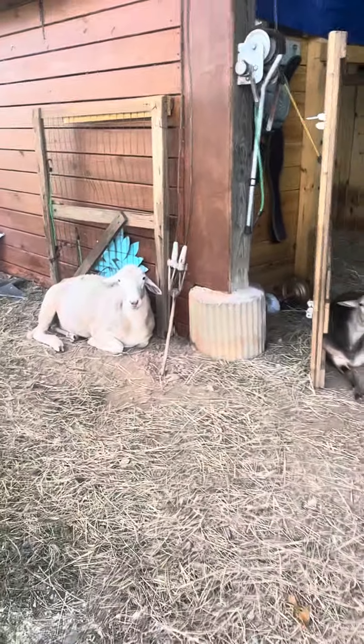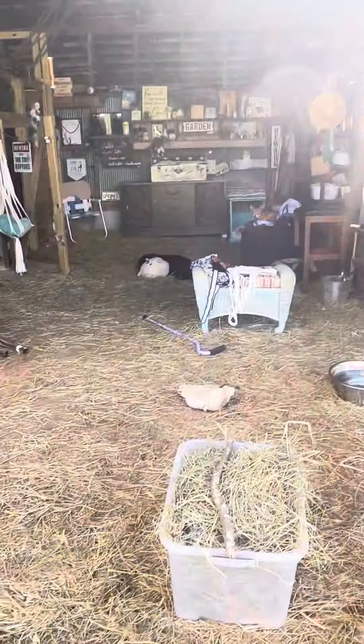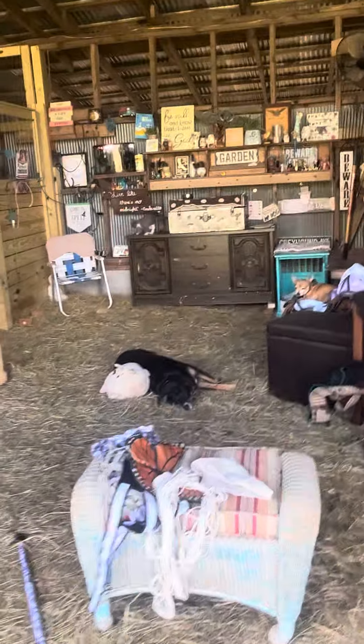I love that all the animals here just love chilling and everybody gets along. Back in Florida we couldn't let Manfred out at all because of Polly, and I'm just most grateful that everybody gets along here.